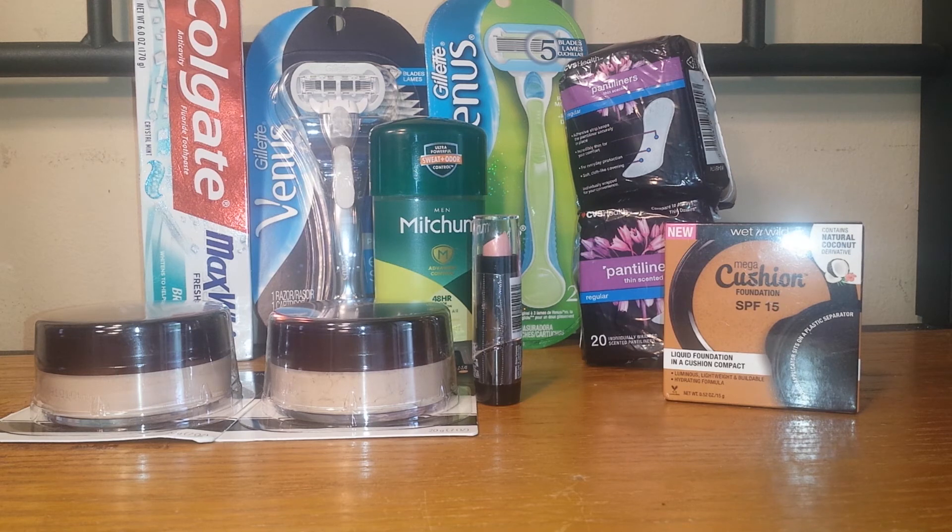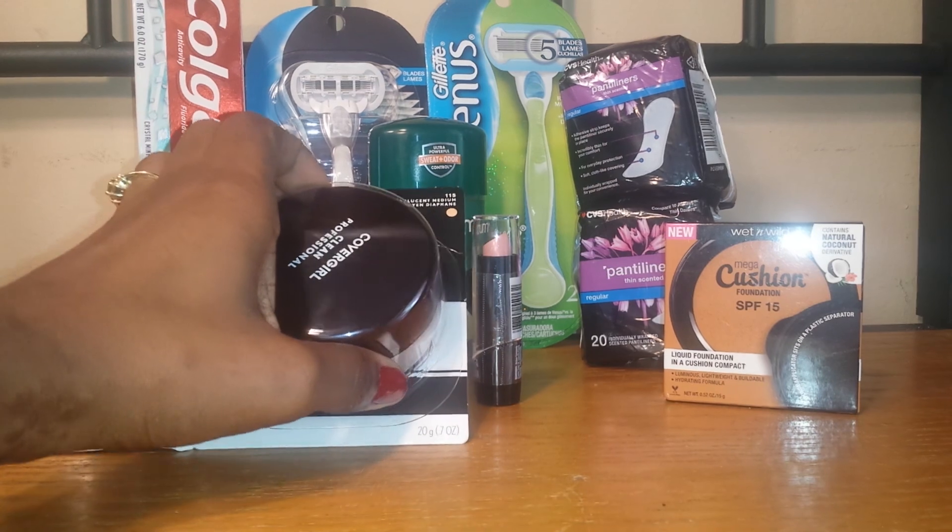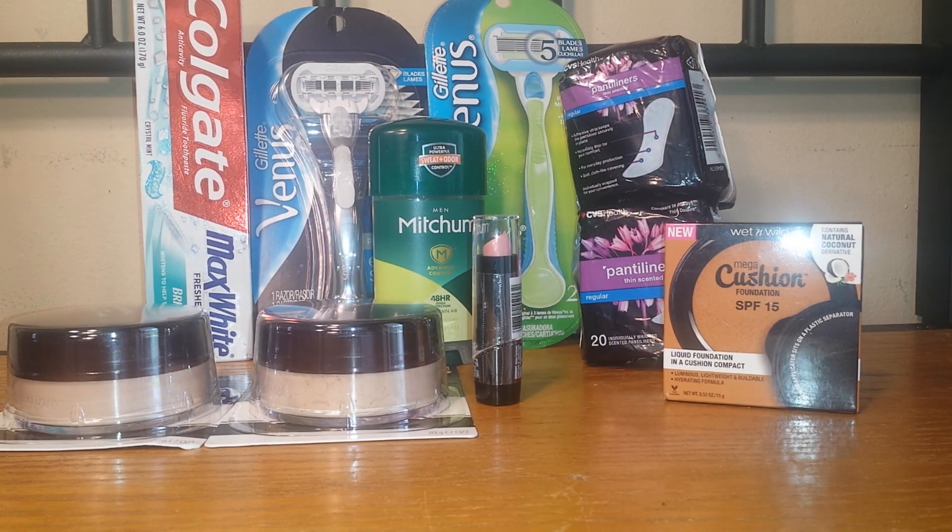After those coupons my total was $7.38, and I got back the $8 extra care bucks making it a 62-cent money maker. One of the two identical coupons beeped, which I honestly don't understand — they're both the same product, just two different shades, 110 and 115 — so it must be coded wrong. My cashier verified I purchased two, we were both puzzled, but he pushed it through, and it still ended up being a money maker. Coupons just haven't been coding correctly lately — maybe it's CVS, who knows.